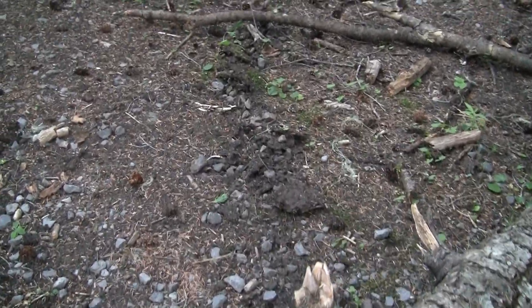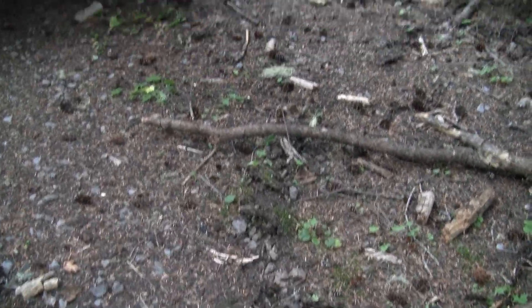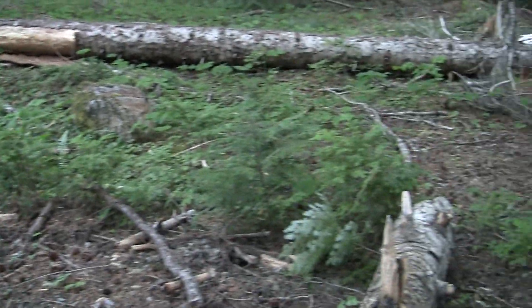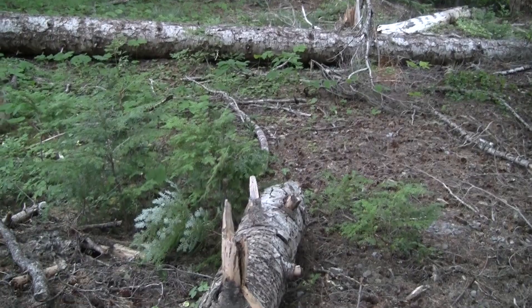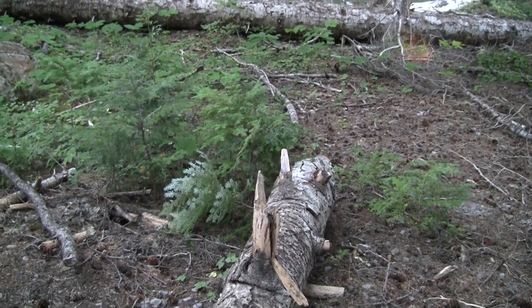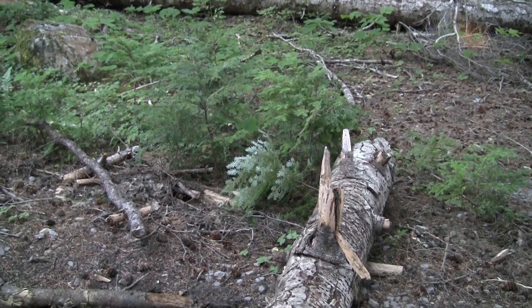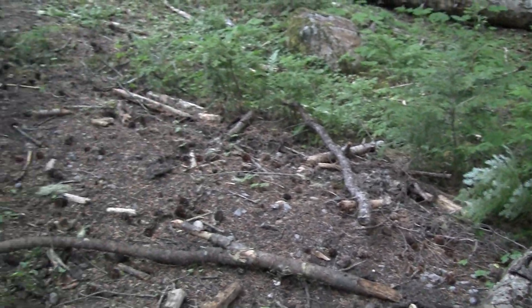You can see the tracks here where the tree was dragged, and then over there is where the tree laid down. The tree rotated at its base as it was dragged around, kind of like a windshield wiper. Very odd. Very odd.